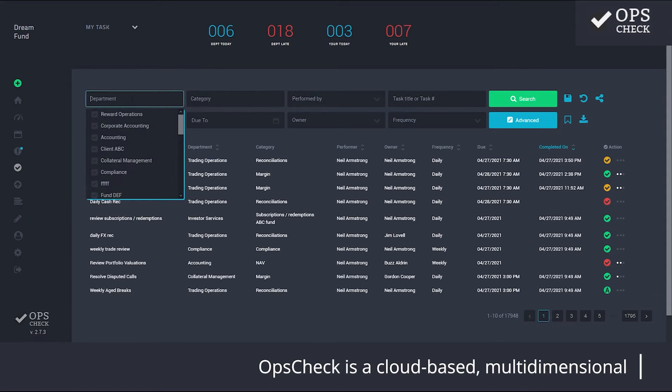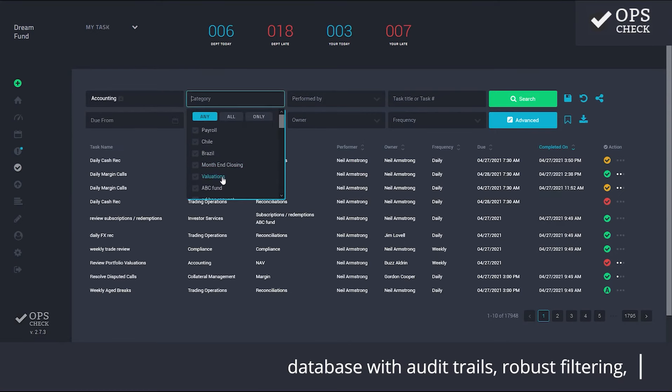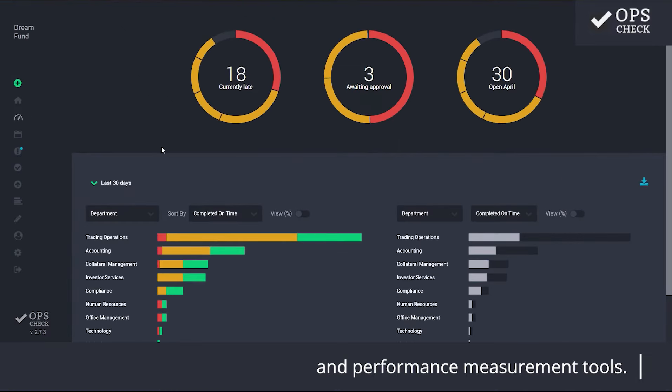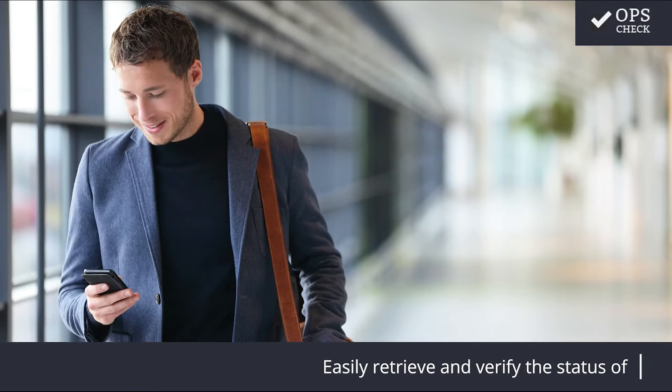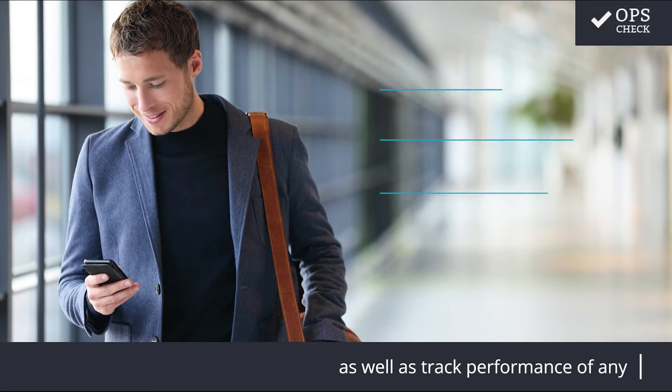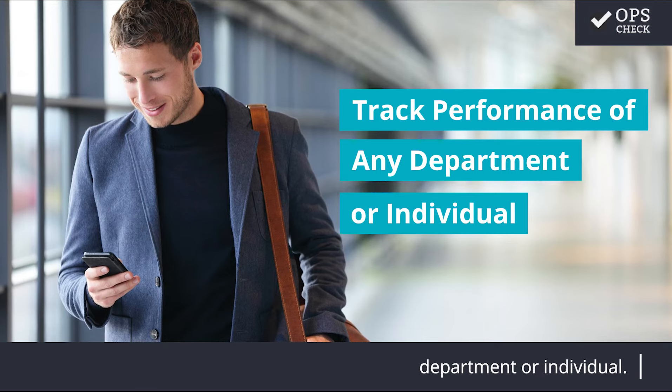OpsCheck is a cloud-based, multi-dimensional database with audit trails, robust filtering, and performance measurement tools. Easily retrieve and verify the status of any job from any location on any device, as well as track performance of any department or individual.